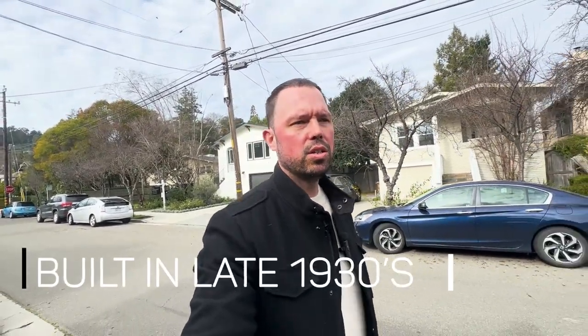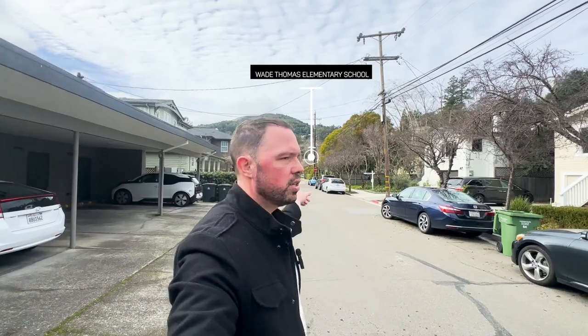Most of the homes in this neighborhood were built in the late 1930s or so. San Anselmo was established in 1907, so it's a relatively older district. You can see craftsman homes all around this neighborhood. You're also just steps away from Wade Thomas Elementary, so you can walk your kids to school as well. There's a lot to love about being in downtown San Anselmo — it's fairly lively with a nice quaint downtown, lots of great food, and a lot to do.